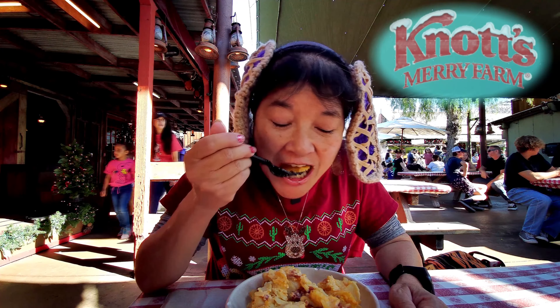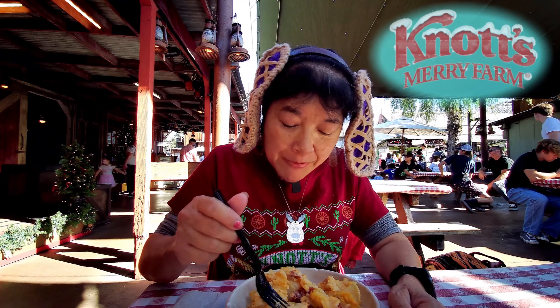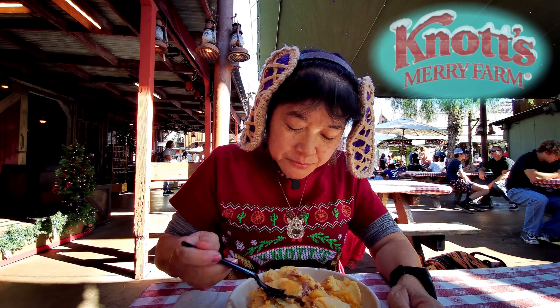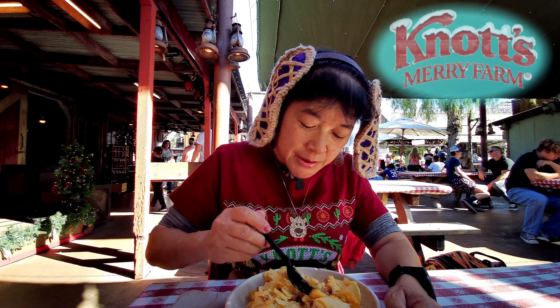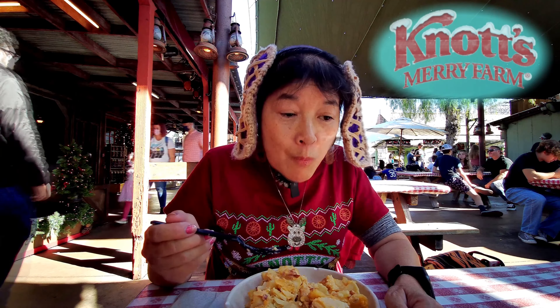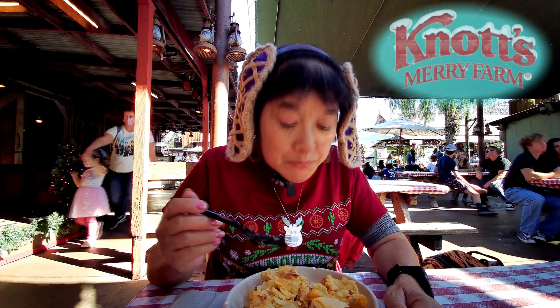Today we're here at Knott's Berry Farm and I went to the Boardwalk Barbecue and got the ham and scalloped potatoes. I think there's a longer name but I don't remember it. You can actually get this as one of your sides, or you can get it as the full meal — this is on the meal plan.